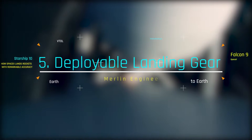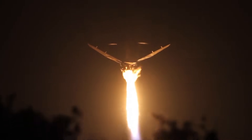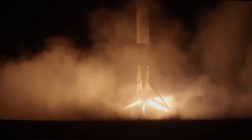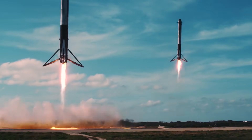For vertical landings to be possible, the Falcon 9 has four lightweight landing legs deployed using high-pressure helium just before landing. Each leg is made up of carbon fiber and aluminum. An added feature is the impact attenuator, which is necessary for hard landings. The total span of the deployed landing gear is about 18 meters, while the entire landing system does not weigh more than 2,100 kilograms.